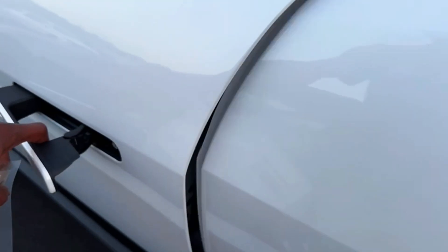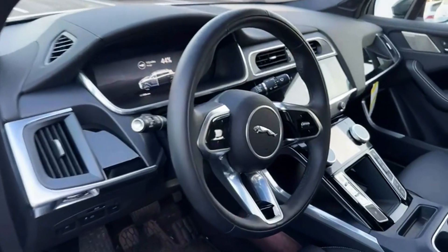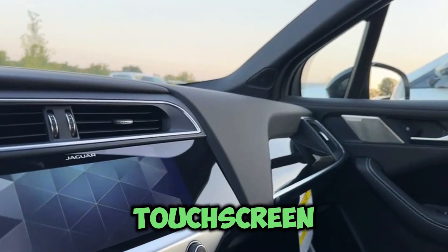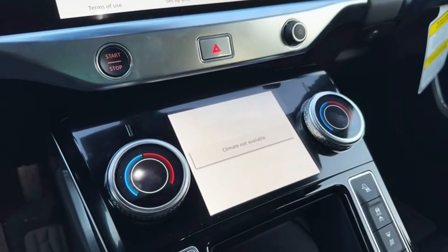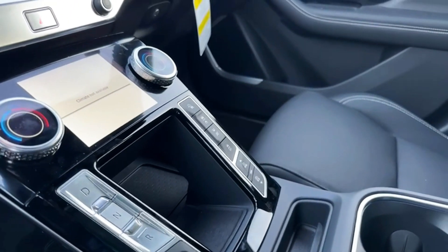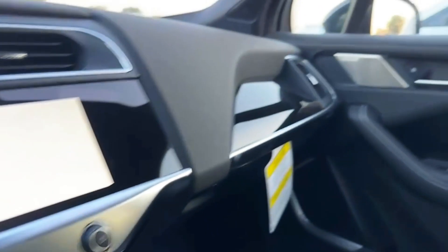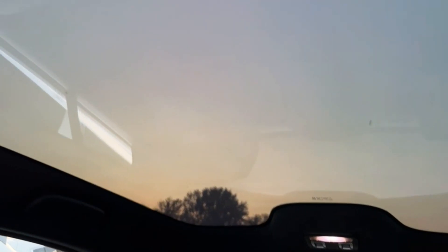This one's super nice, guys. Love the way this thing looks. Of course you got your touchscreen monitor right here, your touchscreen right here for the climate controls, your different modes for driving, neutral, and reverse, a wireless charger underneath here. Got plenty of room, and a full sunroof all the way back.